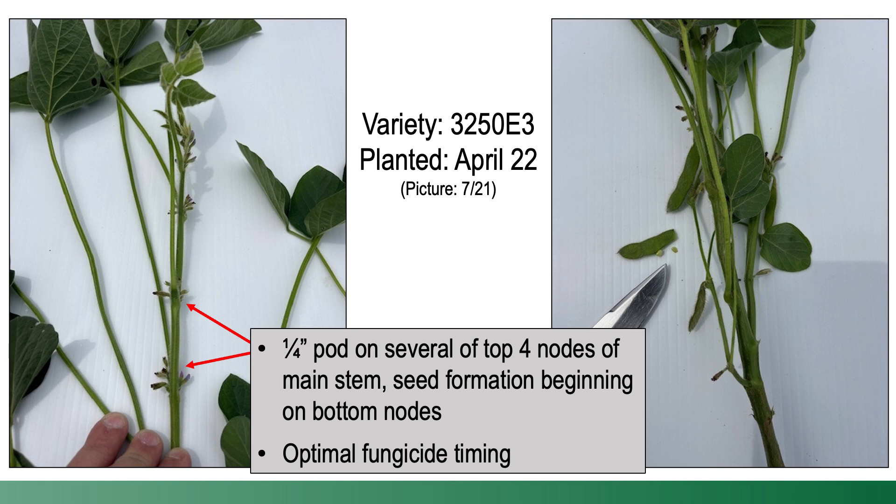The challenge in indeterminate soybeans with slower growing conditions is that soybeans can be at R3 one day, but two days later they might be back in R2. What I mean is two days later they may put on a new trifoliate, and now that quarter-inch pod that was on the fourth node down is five nodes down—technically placing them back in R2. To better identify the beginning of optimal timing to influence seed size, I look for not only a quarter-inch pod on the top four nodes, but also examine the lower portion of the plant for early seed development. To lower stress for a longer period into seed formation and sizing, time the strobilurin fungicide application to coincide with the beginning of seed formation in the bottom few nodes.